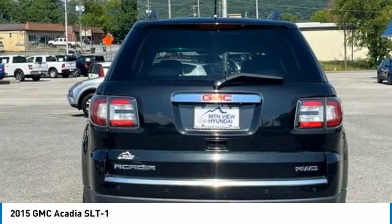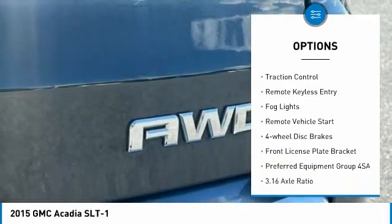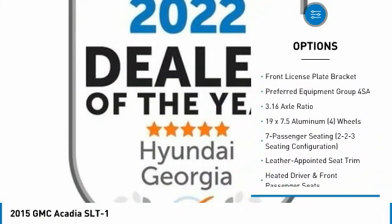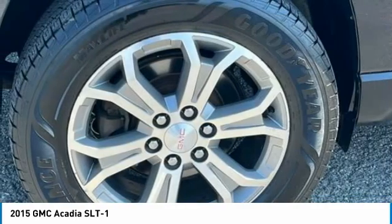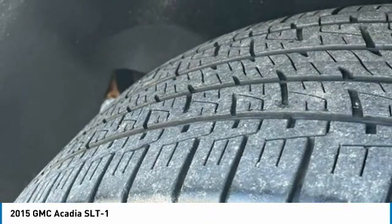Here are some of this vehicle's great options: electronic stability control, alloy wheels, power lift gate, brake assist, traction control, remote keyless entry, fog lights, remote vehicle start, four-wheel disc brakes, and front license plate bracket.